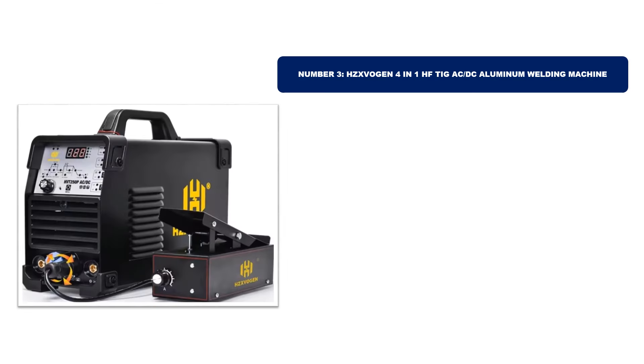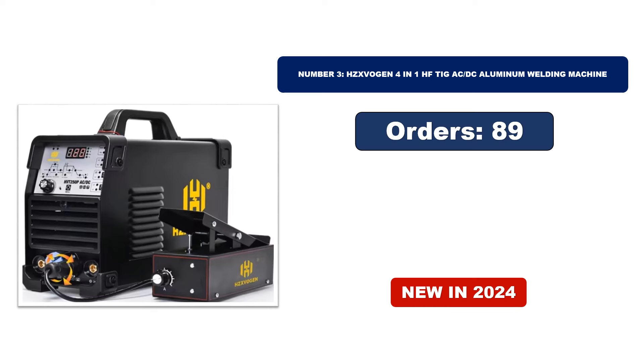Number 3: Hsvogin 4-in-1 HF TIG ACDC Aluminium Welding Machine, with many orders. Reviews Rating — for updated price, please check the description box.